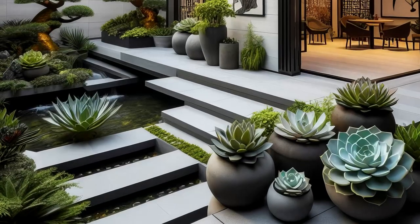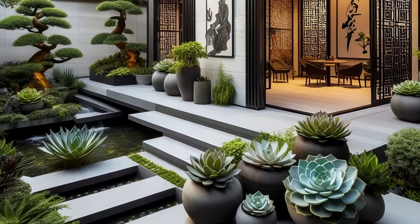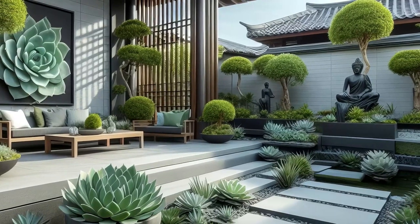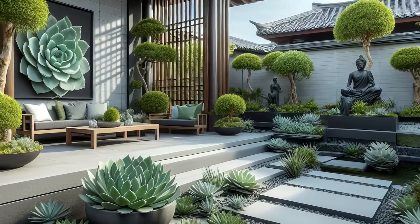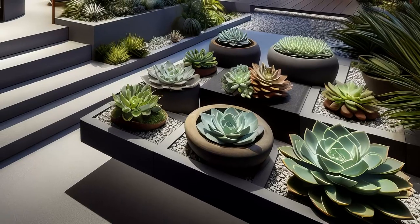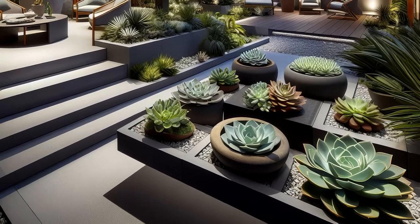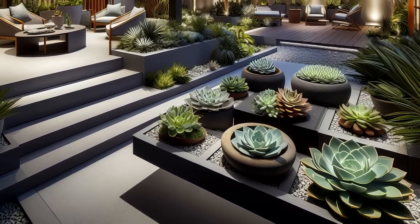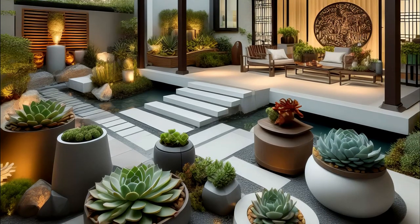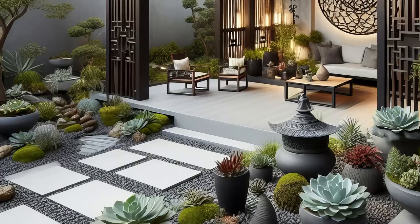Experience the fusion of tradition and modernity in a contemporary Asian-style succulent garden. Marvel at striking succulent arrangements amidst sleek architectural features and minimalist furnishings. This dynamic outdoor space captivates the eye with its harmonious blend of modern design and traditional Asian landscaping principles. Whether you're seeking serenity or sophistication, this garden offers a feast for the senses. Lose yourself in the interplay of textures and shapes, where every corner tells a story of innovation and elegance.